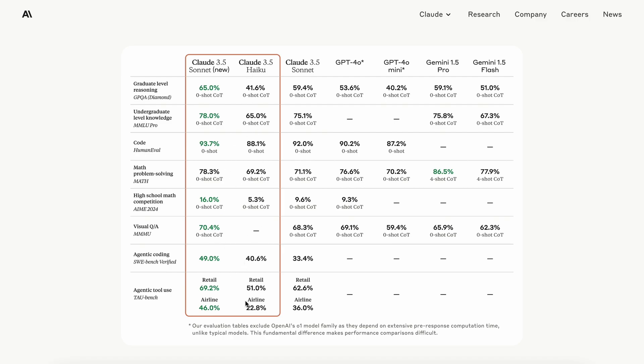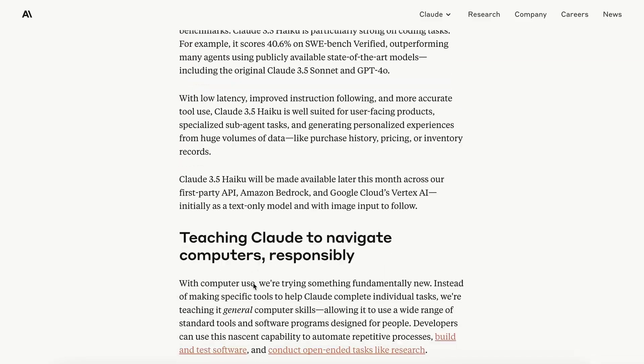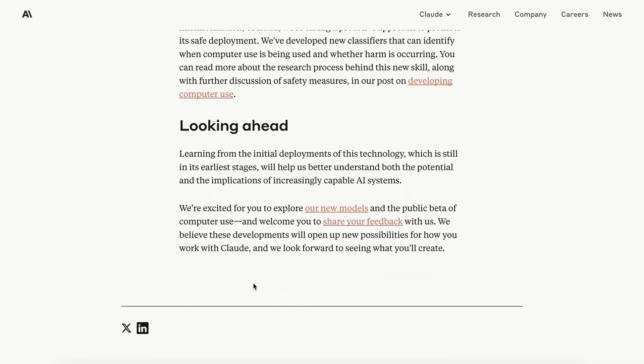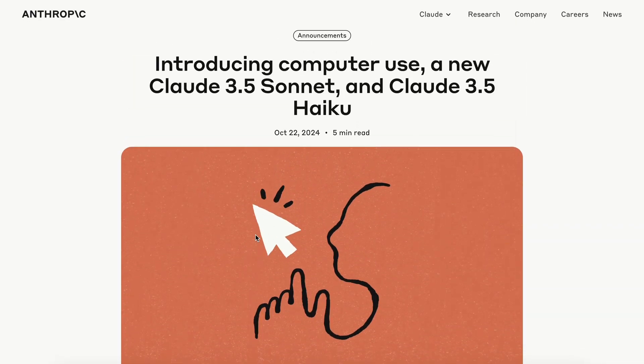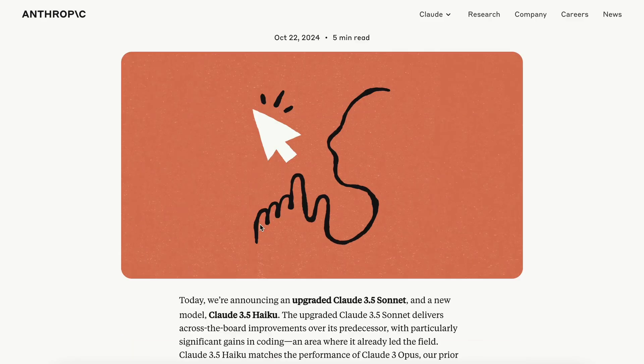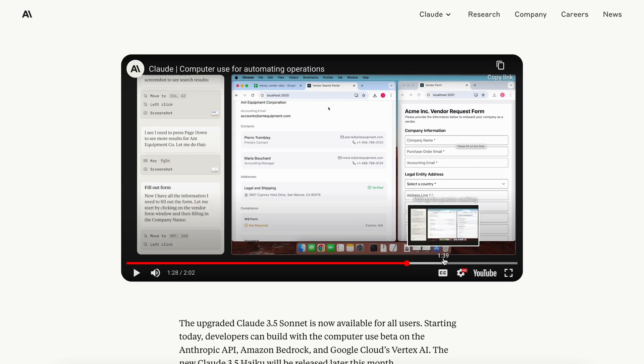We can now use the greatest models for lower costs. That's the main stuff that has launched. The testing and the agent video should be dropped by tomorrow, so stay tuned for that. I'll be testing it out and we'll see how cool it is and how we can actually use it. The new models are great, but we'll see the new AI control thing as well.